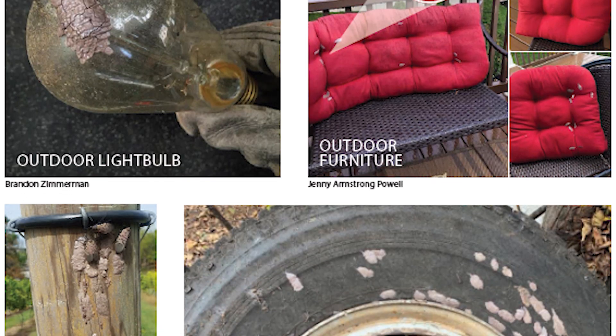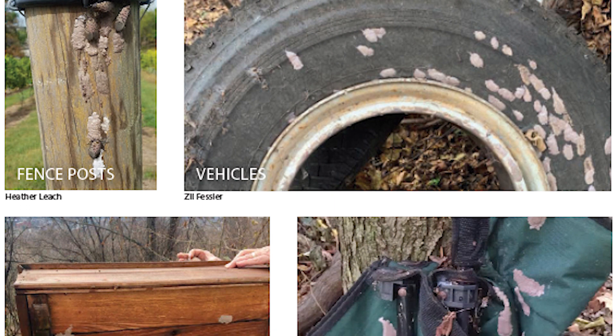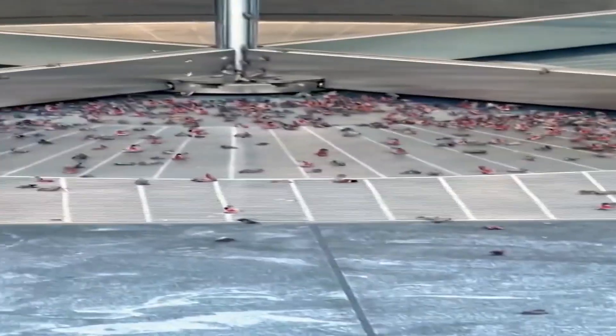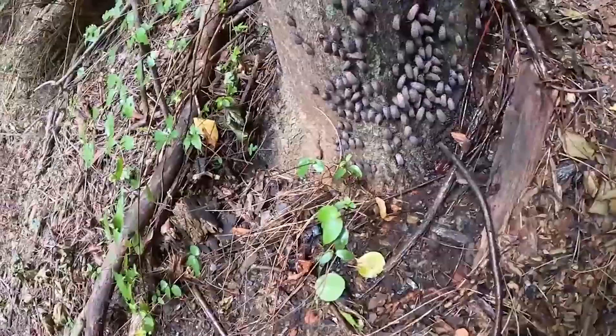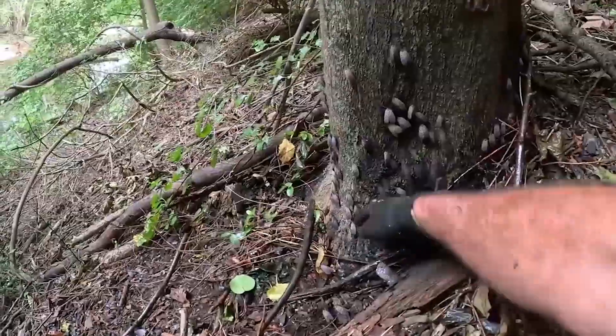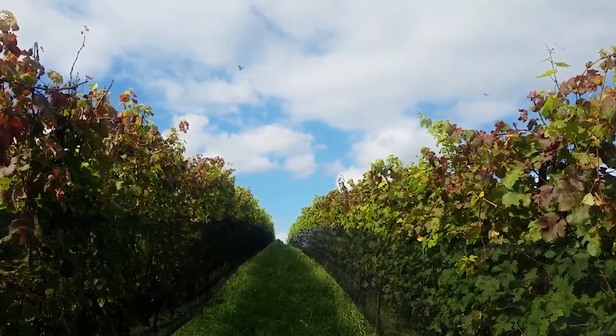Spotted lanternflies can lay eggs on a wide range of outdoor surfaces, including trees, rusted metal, and any human architecture. Transportation by human activity is the most common form of movement and the main reason spotted lanternflies have not been contained yet. It has been shown that all nymphal stages and adult spotted lanternflies can utilize their hind legs to jump impressive distances; however, adults can only fly short distances.